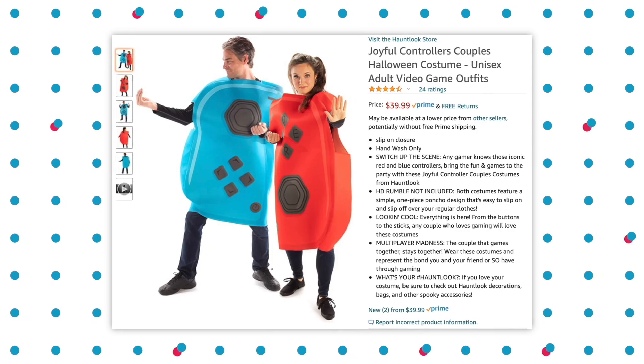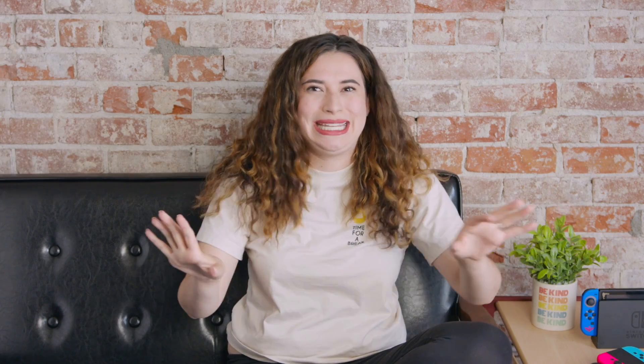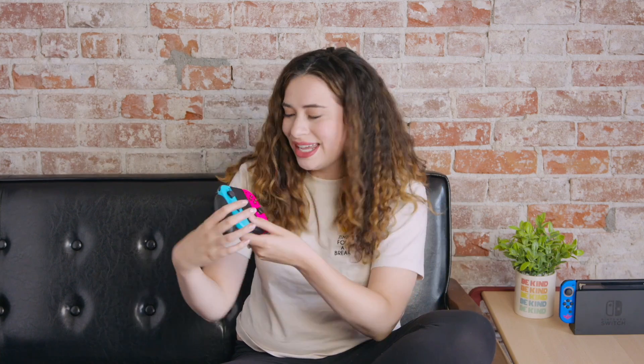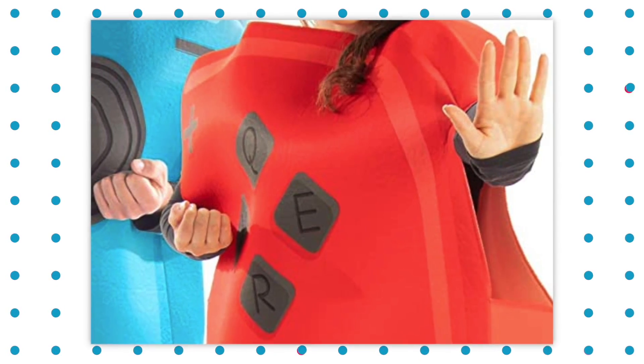Why be a Joy-Con when you can be a Joyful Controller? These Joy-Con costumes are great — they tried to get the colors right. I like that they were like, of course blue boy, red-pink girl. Also, I noticed a very interesting detail for my LGBTQ+ friends: on the girl's costume, if you zoom in on the buttons, instead of being X, A, Y, and B, it's Q-W-E-R. Show your pride for both Nintendo and being yourself.